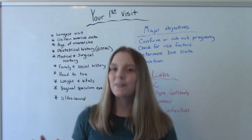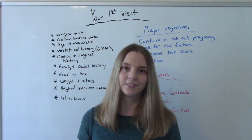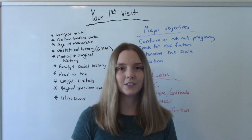So things to think about if you don't already have these things established: think about what do you want to do, what do you expect, and who do you want to see. Once we've chosen our doctors and we know exactly what we want to do, now let's get into the first visit.